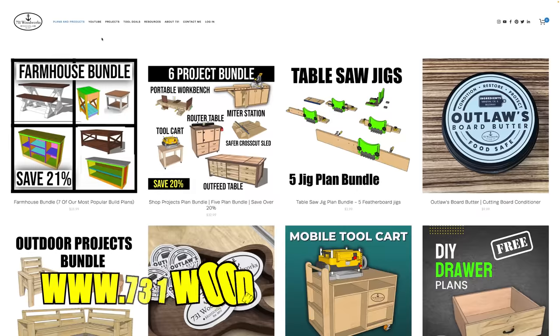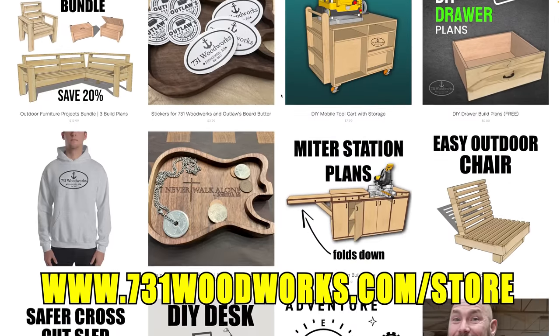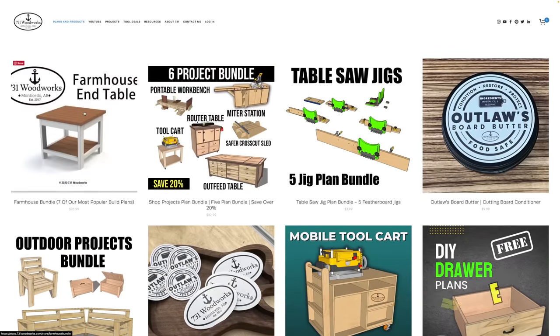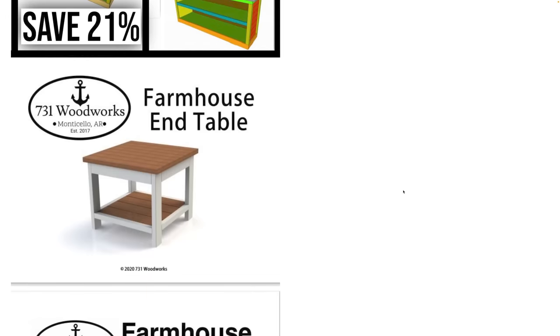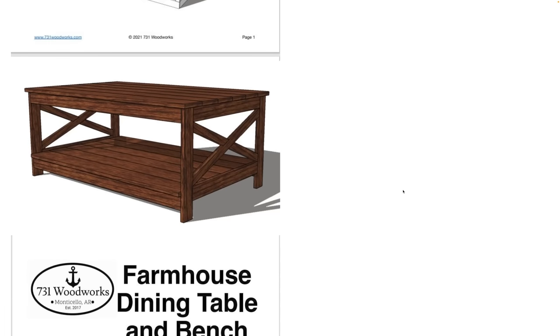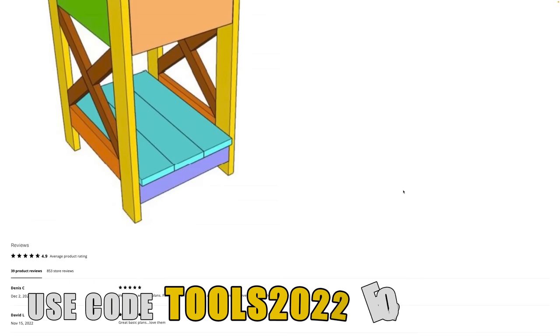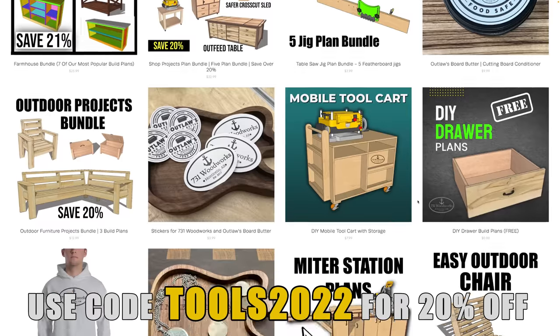Before I get to number three, if you're a new woodworker or just starting out, I know how frustrating it can be to figure out what's actually selling or how to build something. That's where we'd like to help you out. Go to 731woodworks.com/store — there you'll find easy-to-follow build plans to help you make awesome projects. Check out the seven-plan bundle with my farmhouse projects. Those were proven to sell in my local area. Use the code TOOLS2022 for 20% off that bundle or any other plan bundle.